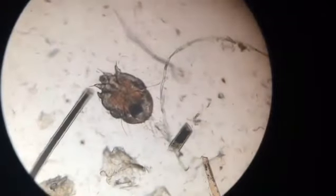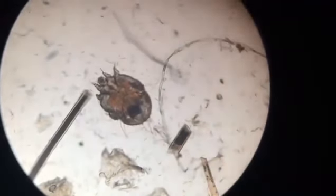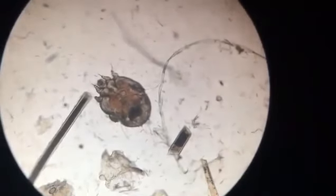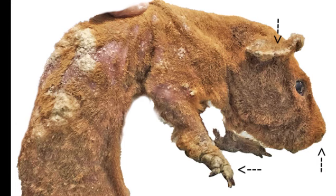Mites are microscopic parasites that burrow into your guinea pig's skin and infest the cooler areas of the body — these are the ears, nose, and paws. This parasite causes severe pruritus or itchiness, hyperkeratosis or thickening of the outer layer of the skin, and inflammatory skin reactions.